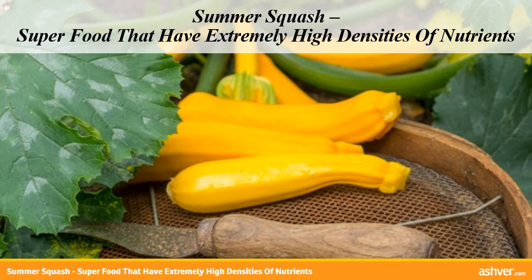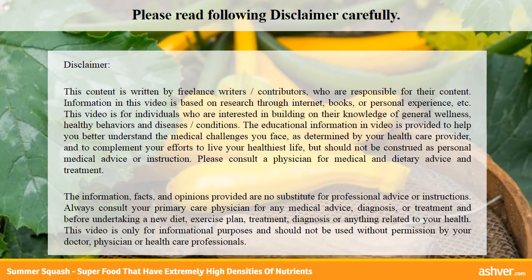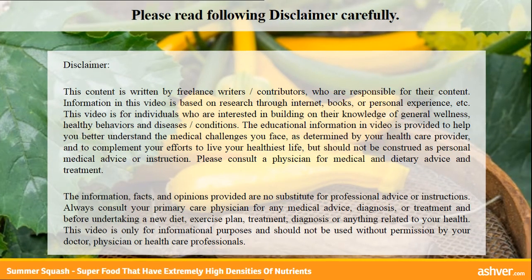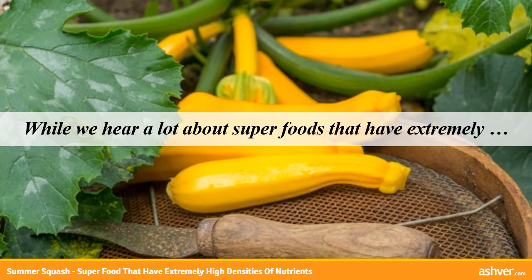Hello and welcome to Ashford.com. Please read the disclaimer carefully. While we hear a lot about superfoods that have extremely high densities of nutrients, there are also some major benefits to foods you can find in any grocery store or even grow yourself. One of those foods is summer squash.